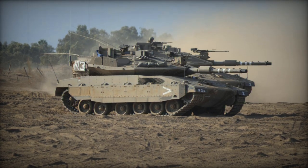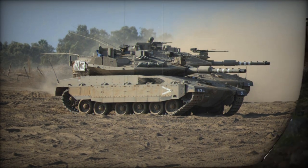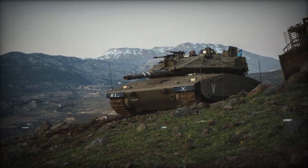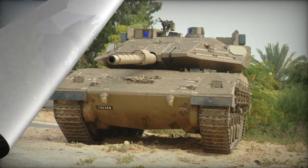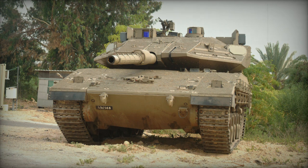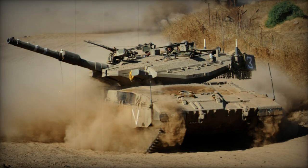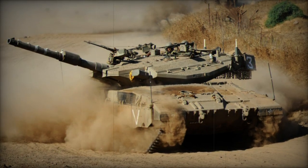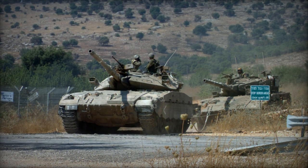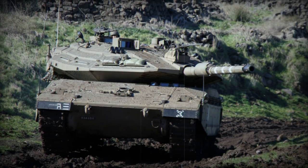The Merkava Mk.4 Mile Ruach, known as the Wind Coat or Windbreaker, represents an upgraded iteration of the Merkava Mk.4 tank model, incorporating the Trophy Active Protection System (APS). Occasionally referred to as the Merkava Mk.4 BAZ or Merkava Mk.4M Windbreaker, its primary objective was enhancing the safeguarding capabilities of the Merkava Mk.4 tanks against advanced anti-tank guided missiles with tandem HEAT warheads. Manufacturing of this tank commenced in 2009.